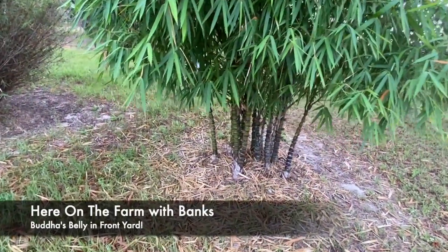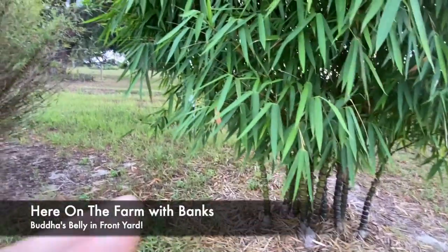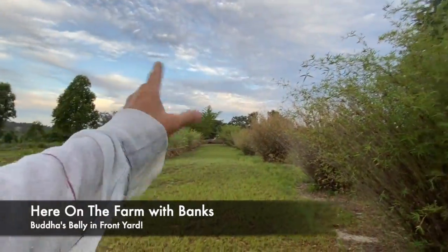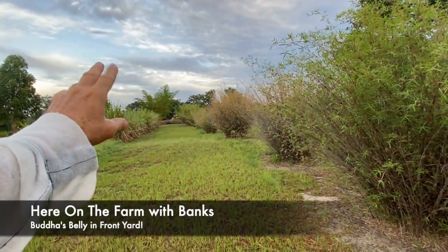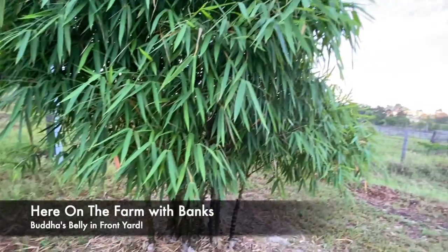I have one on each side — one here and then another one on the other side at the beginning of my property. So this one is at the end of my property, and down the other end at the beginning. And that is here on the farm.